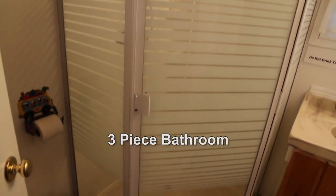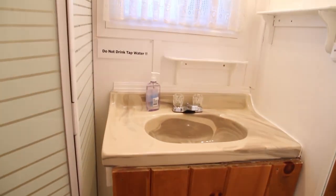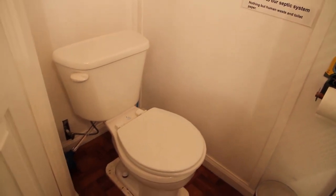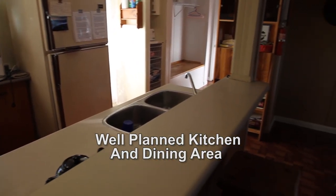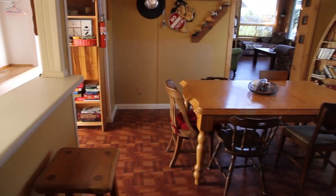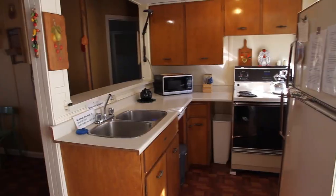The bathroom is a very functional three-piece centrally located for convenience. The kitchen is clean, well organized, and fully equipped. The bar counter by the kitchen allows easy access to the dining area and affords a view from the kitchen so everyone is included.